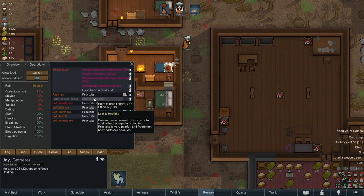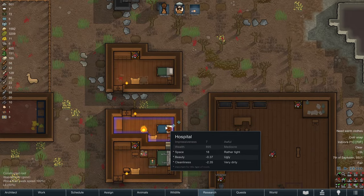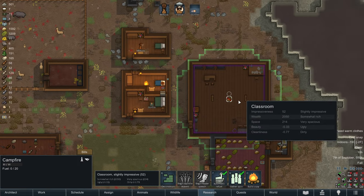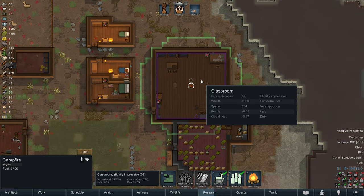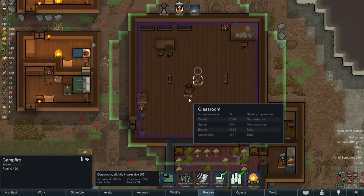Once we get higher tech we can probably give him a bionic or something. Oh well, we'll live with it. At least the hypothermia situation is dealt with. We can probably toggle automatic refuel for this campfire and start filling up this campfire as well. I don't think one campfire is going to be enough to heat this whole room, but at least it'll keep this room from being super freezing — it'll just be a little freezing.